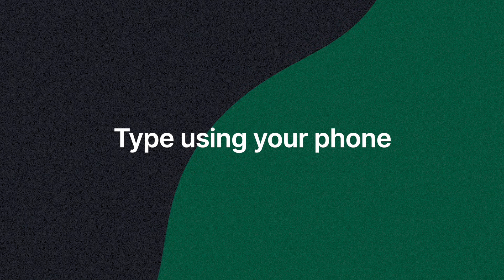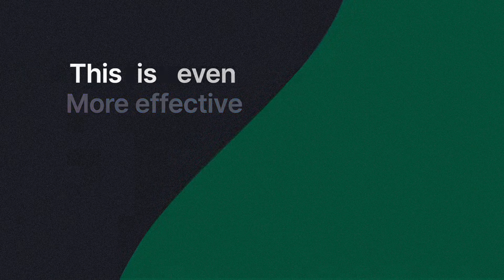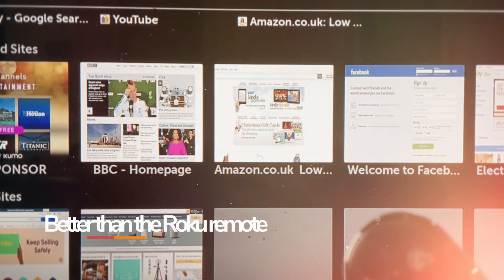This method is actually more effective than having the Roku web browser on the device itself, because you'll be able to not only use the web browser but type using your phone, which is easier than using the Roku remote.